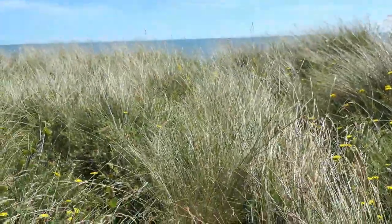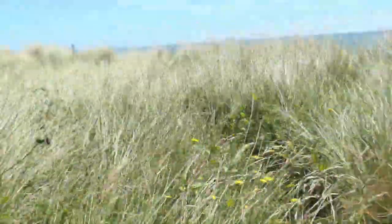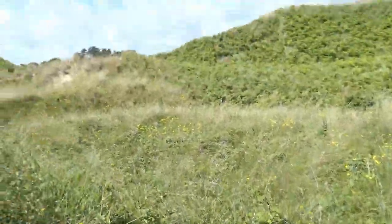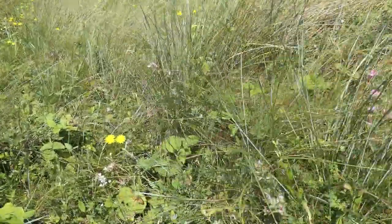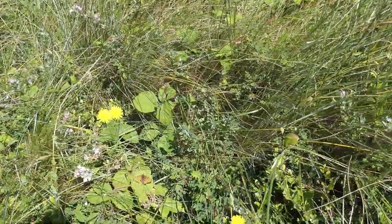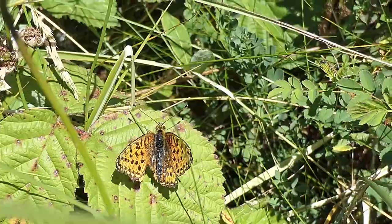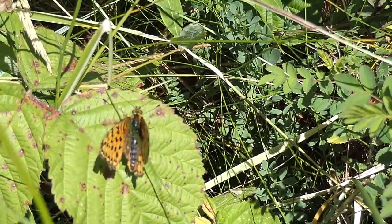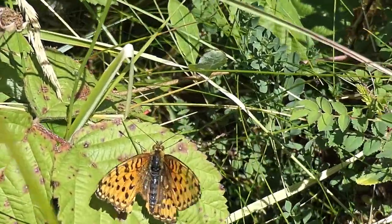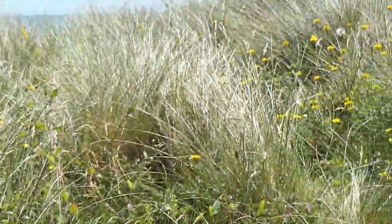I'm looking at a dark green fritillary here, flying around. I don't know if it's going to settle. I'm trying to follow it with the camera. It's actually quite worn — I think it's a male. It's very unsettled... and there — landed at last. It's so worn, but I think it's a male. He's just taking a brief break from his search for a female. They flutter around the sand dunes looking for females pretty much all day, opening and closing their wings.